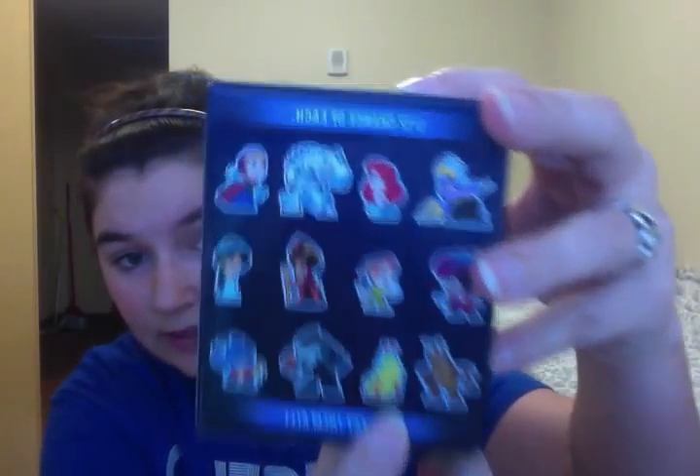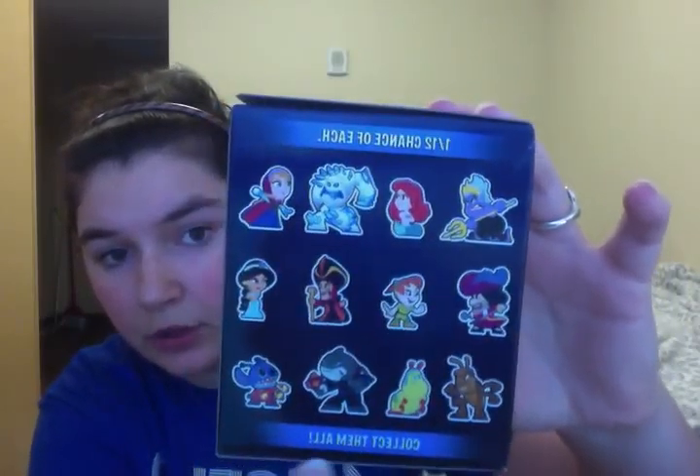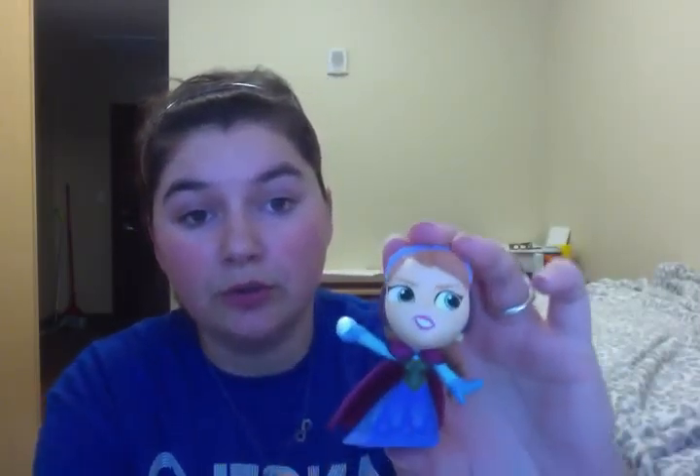Then I opened the Heroes vs. Villains. I kind of cheated because I heard the lighter boxes were heroes and the heavier boxes were villains. I didn't know if I would like all of these as much, so I went with the lighter box. The ones I was really hoping for were either the Caterpillar or Stitch, but I ended up getting Anna. I think she's super cute, and I do want the complete set of these for sure.